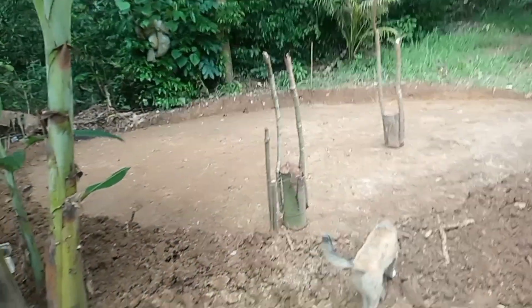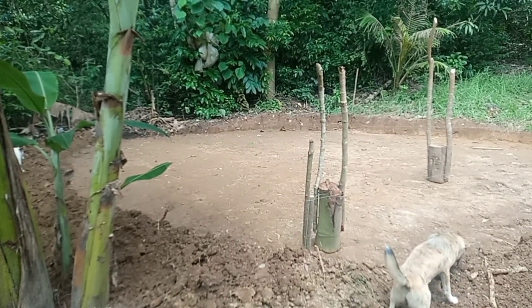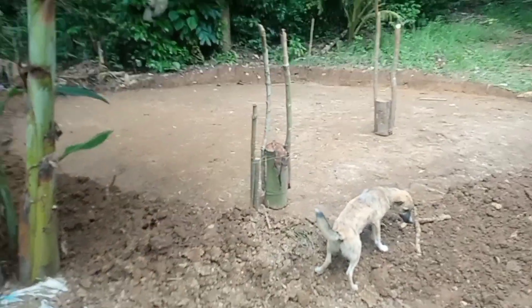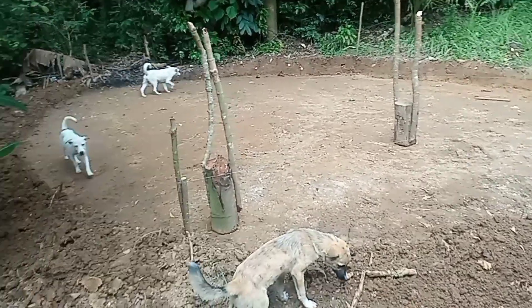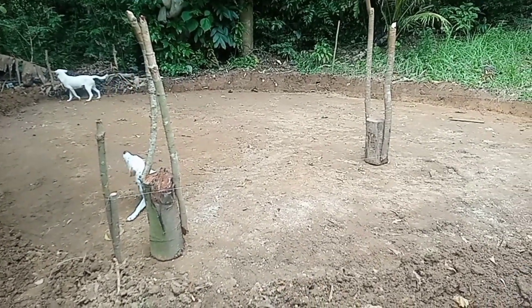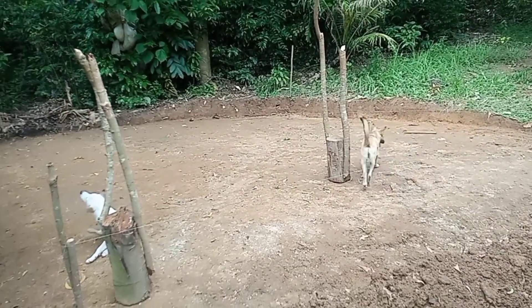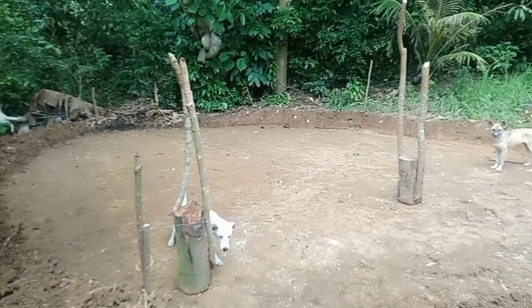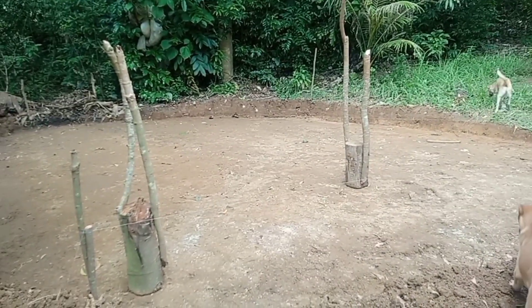Hello guys, good afternoon everyone. So tilapia aquaponics — this is what they did for today: leveling. They use that food to tamp it, you know, make it as flat as possible. The guys are up there getting some sand.